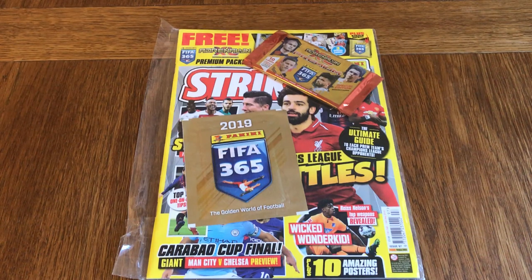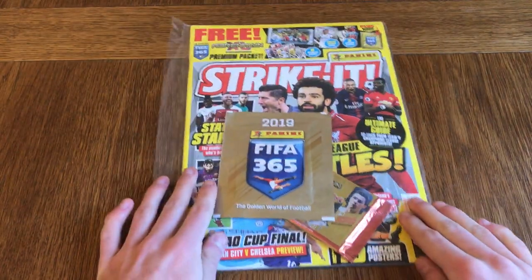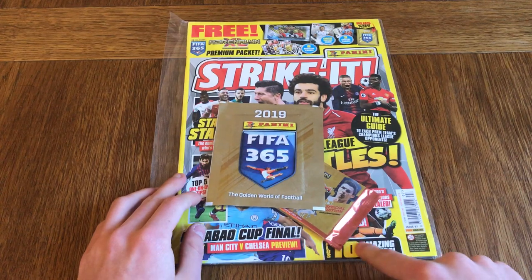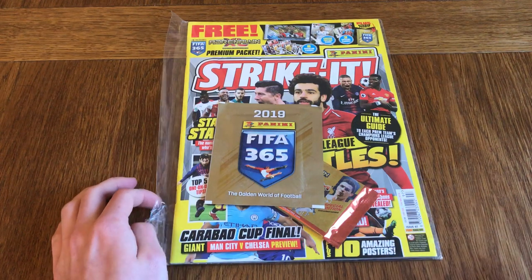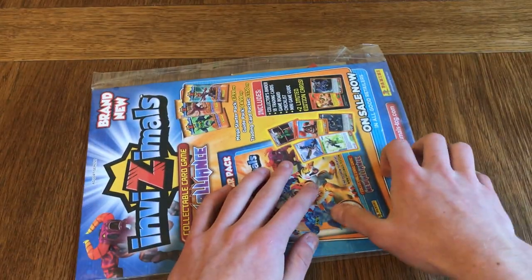Hello everyone and today we are doing the Strike It magazine opening. I've got a little bit of a different setup today, hopefully you enjoy this a bit more. We've got the £3.99 Strike It magazine, the 14th February to 13th March edition. What's cool about this is you get the FIFA 365 sticker packet and the special edition packet, which is about £3.90 per packet — the magazine sells for £3.99, so you basically get all these free gifts and the magazine.